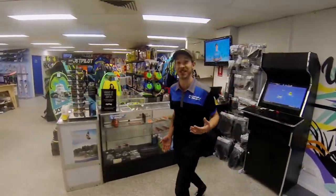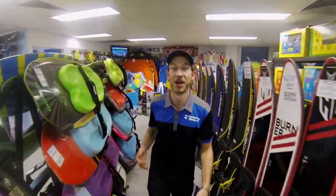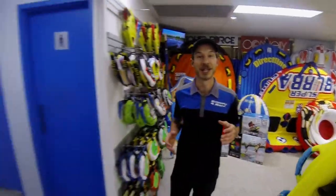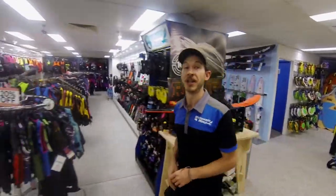Hey guys, welcome to Water Skis World. Let me show you around — we've got everything you need for a fun day on the water: kneeboards, combo skis, tubes. You can shop in store or online. We've got slalom skis for all levels and we can tune them right here at the shop for you.